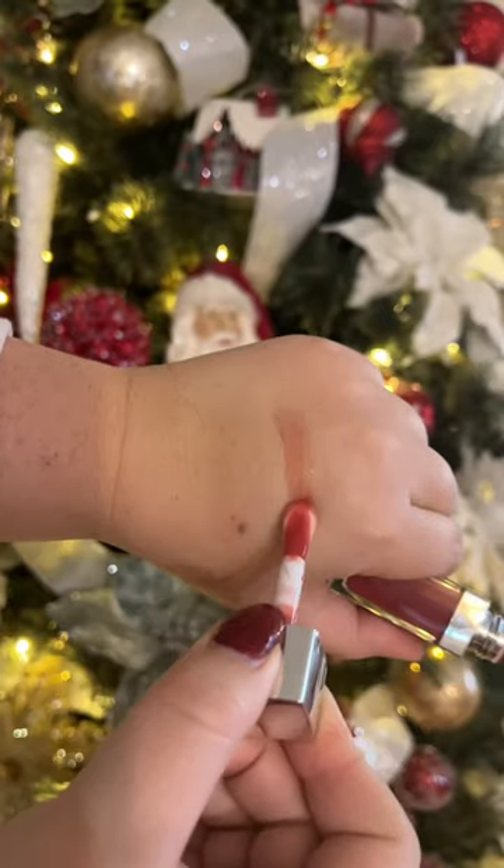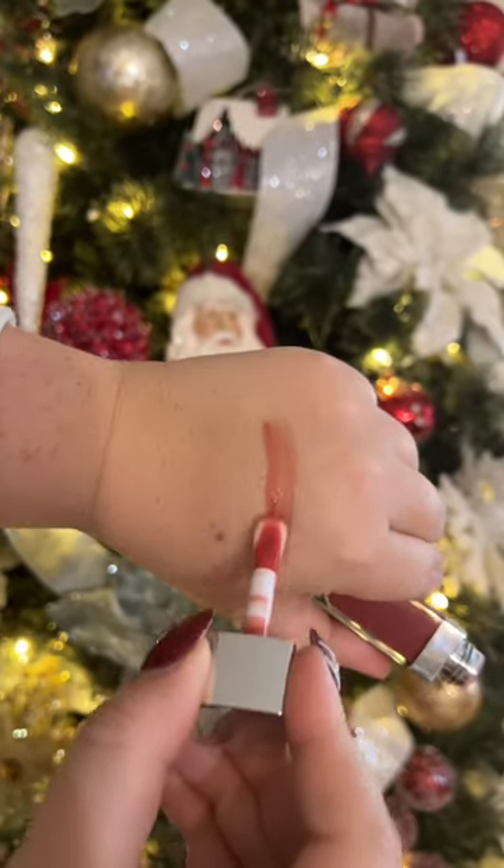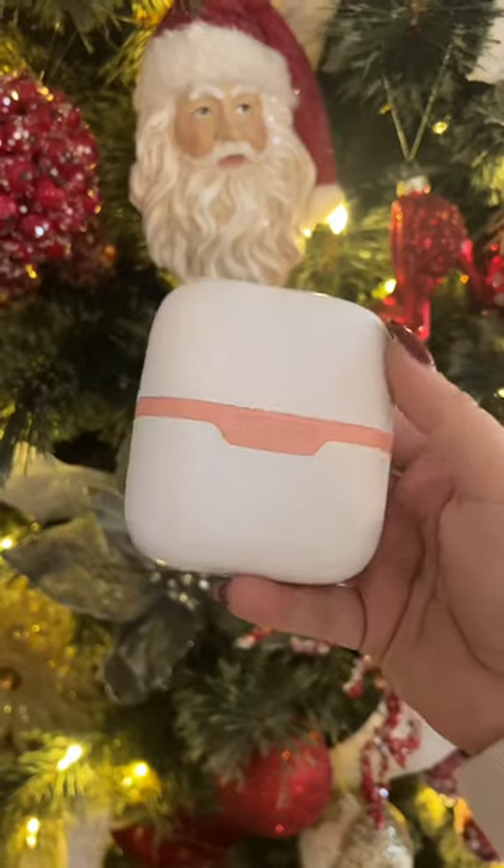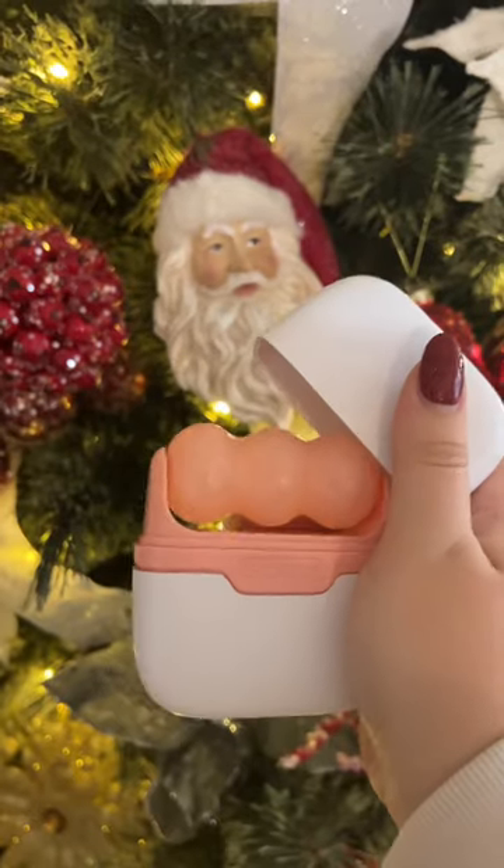Next we have a lip glow oil which feels so nice on your lips — the formula is super smooth and they have a ton of great colors. They remind me so much of the Dior lip oils.